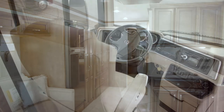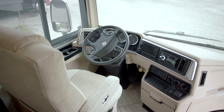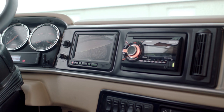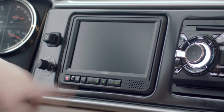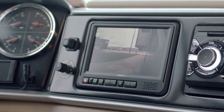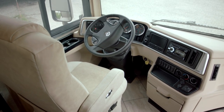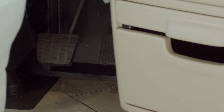Up in the cockpit area we have six-way power adjustable driver and passenger seats, the standard audio sound system with six speakers, standard rear view monitoring and side view cameras, and an optional six inch monitor with Rand McNally navigation. New for 2018, we are offering suspended non-adjustable throttle and brake pedals on all Ventana LEs.